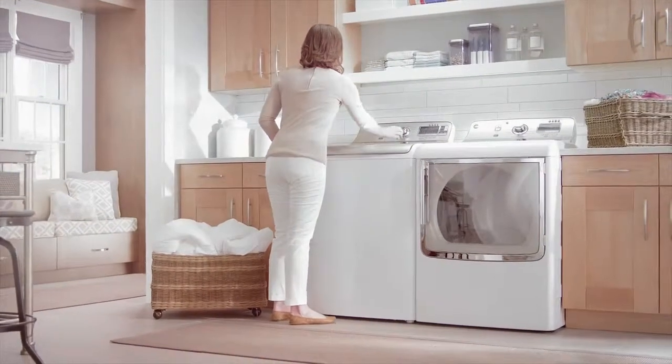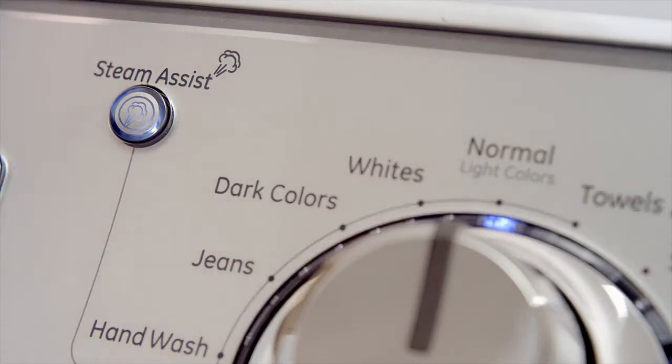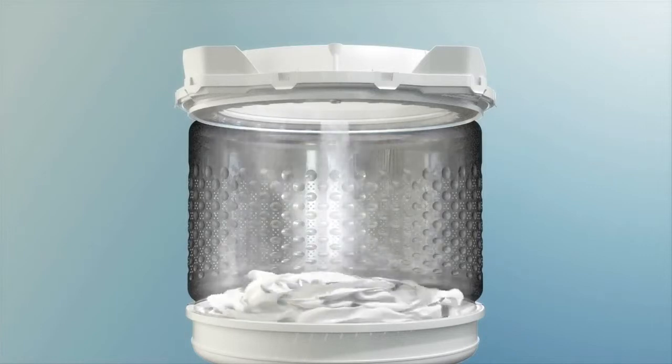When you're faced with a real cleaning challenge, GE's industry-exclusive Steam Assist is the perfect solution. The option adds water to the cycle and creates a swirling vortex of steam in the washtub.